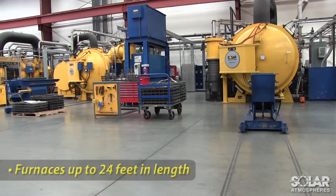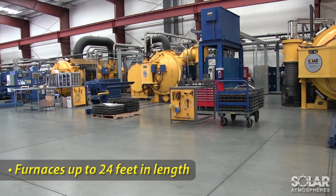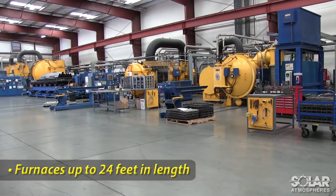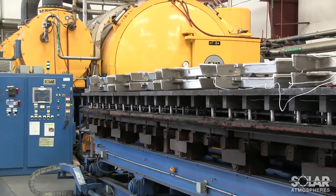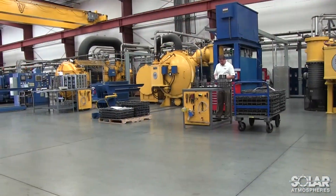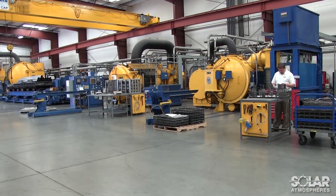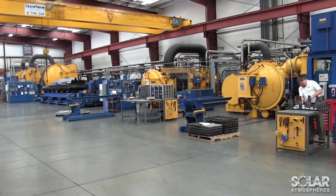Solar's wide range of furnaces includes the largest commercial vacuum heat treating equipment available in the world, with furnace sizes ranging from 12 inches to our 24-foot long vacuum furnace. This diversity provides the ability to process small to medium lots, in addition to the largest parts and loads in the industry. With larger equipment, we can offer competitive pricing for large volumes of work, while helping our customers reduce the need to maintain multiple records due to numerous furnace cycles.